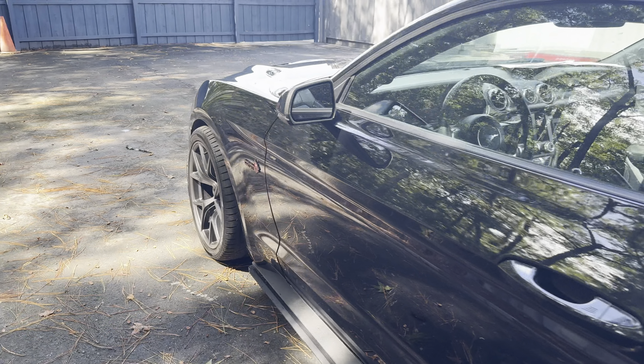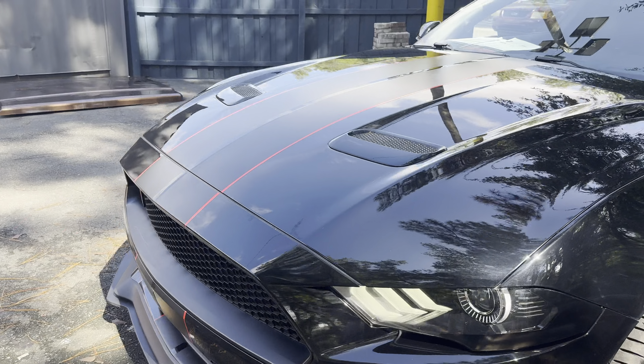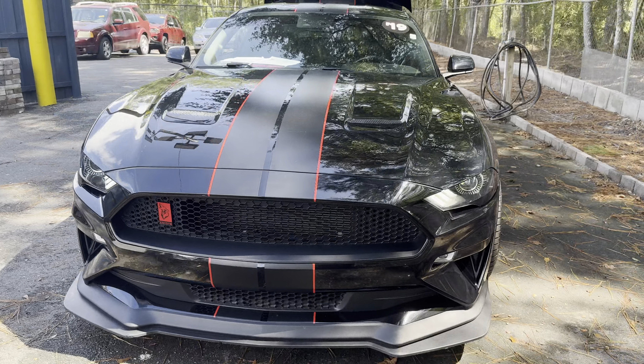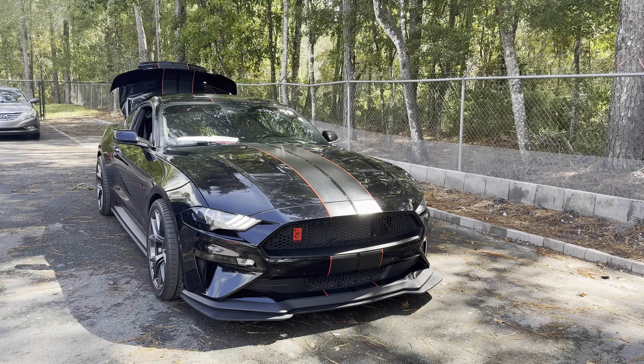This vehicle is powered by the legendary 5-liter V8 engine, so it's got power. And like all Previon vehicles at AutoNation Ford Brooksville, it has a five-day 250-mile money-back guarantee.